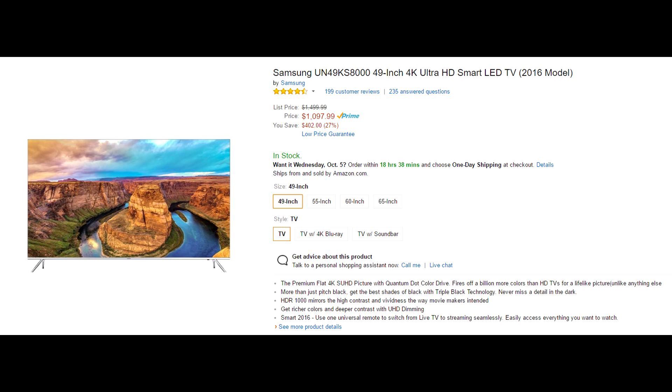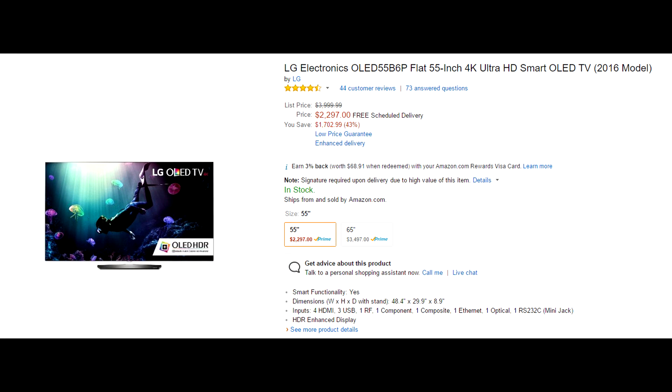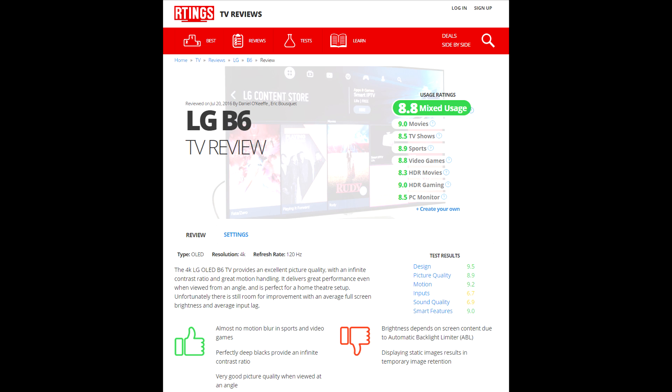Moving on to the higher-end TVs, the Samsung KS8000 series has gotten really good reviews — it's one of the lowest input lags you can get for a high-end TV, and it comes in 49, 55, 60, and 65-inch screens. Amazon currently has it 30% off, but even the 49-inch is over a thousand dollars. You'll get better quality, but you'll pay for it. The top recommendation is the LG B6 series — an OLED screen — which comes in 55 and 65-inch screens and is still over two thousand dollars even at 43% off.